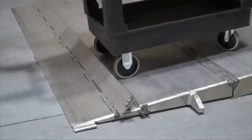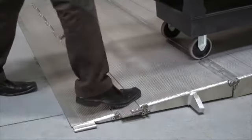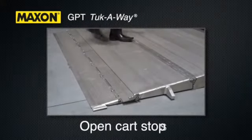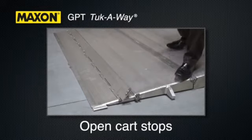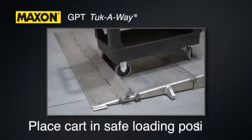Cart stops are a popular option that serve as a barrier on the platform when needed. When loading the platform at bed level, make sure the cart stops are open. To open these, step on the hook on the side of the cart stop. Push the load out of the vehicle to the safe loading position on the platform, as referenced in Section 3.